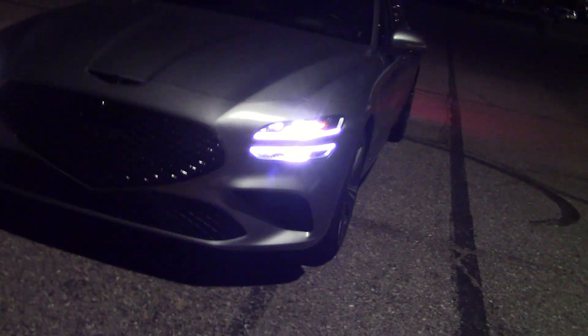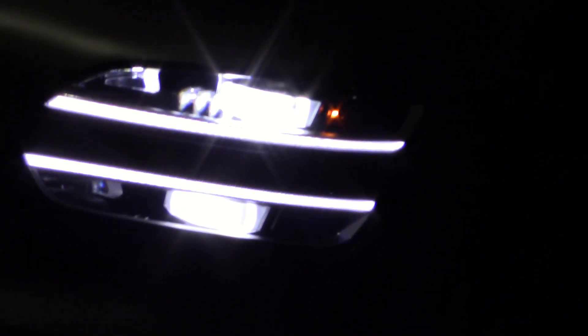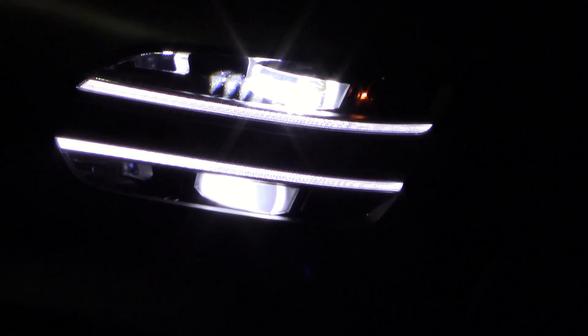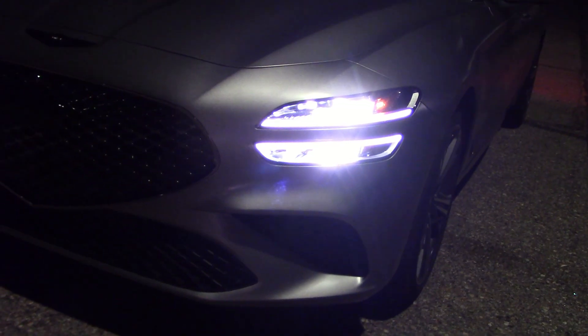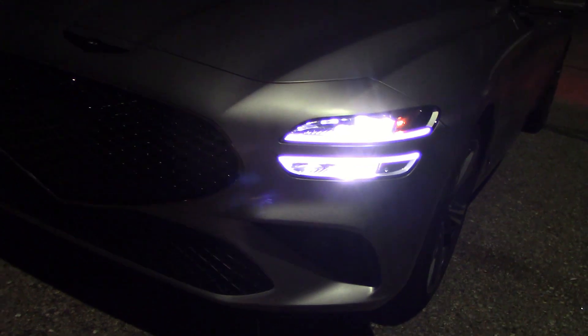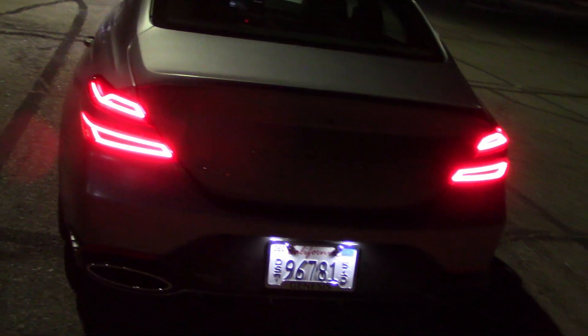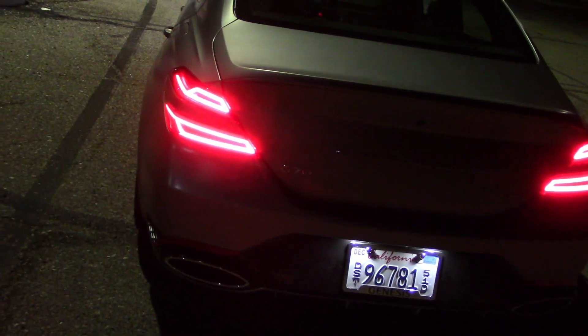Right now I have the low beams on. Seems to have two bulbs in here, about the same size top to bottom. Let's go to high beam — no real change, just brighter. And here's what the tails look like, nice looking, certainly bright enough.